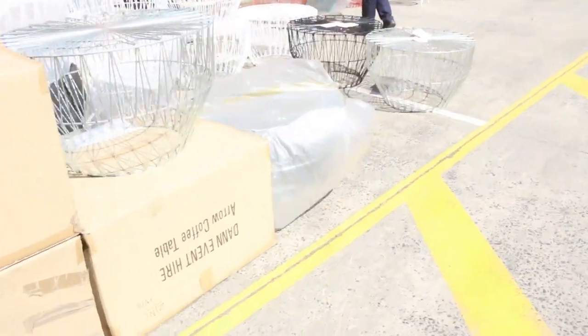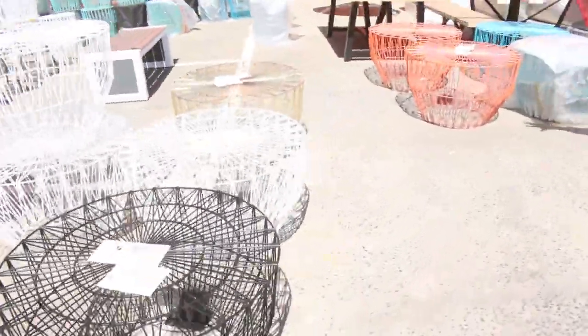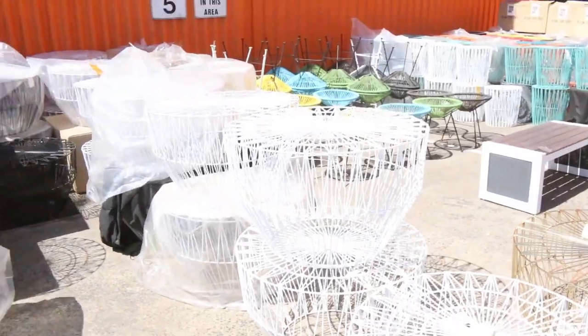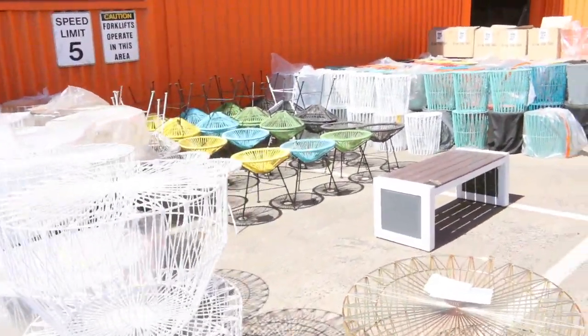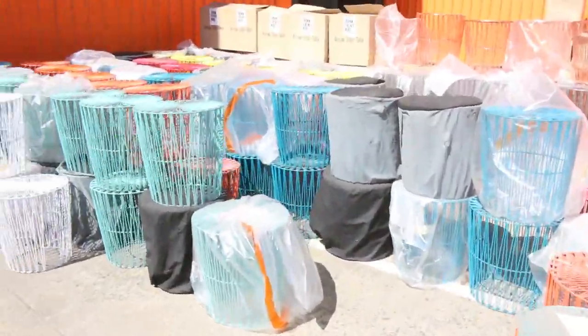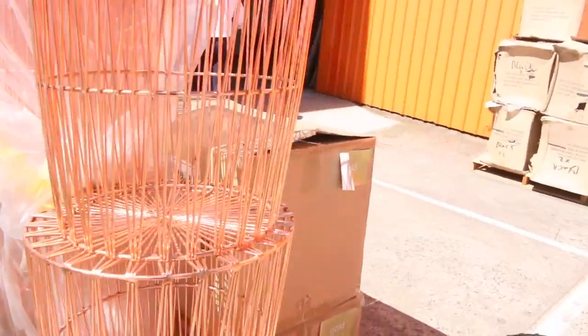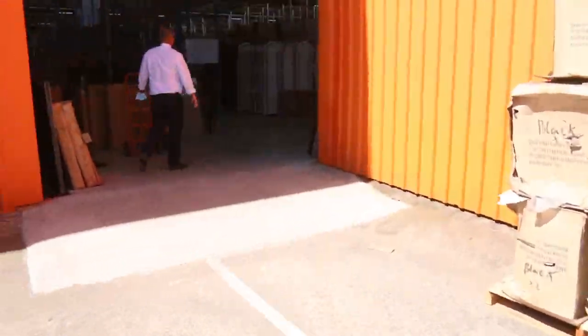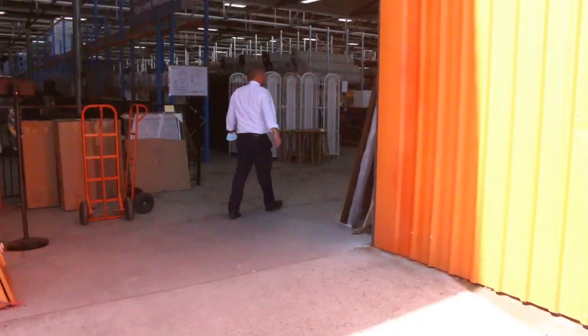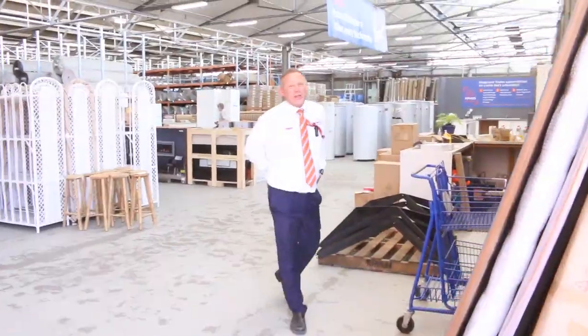Heading outside now — we've got a heap more unreserved ex-hire furniture to finish things off. The beautiful Acapulco chairs, the matching coffee tables, some Acapulco stools as well, and some outdoor tables. It's a really nice looking home renovators auction tomorrow. I can't wait to see you here — it's going to be really good fun. Especially those hot water services and all that unreserved wicker furniture. Thanks for watching folks, we'll see you here tomorrow at 10 a.m.